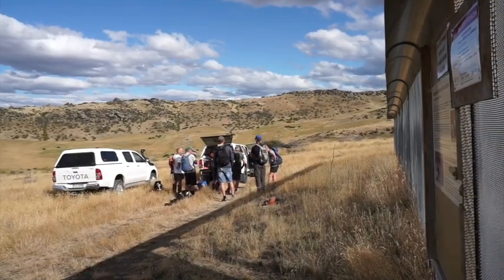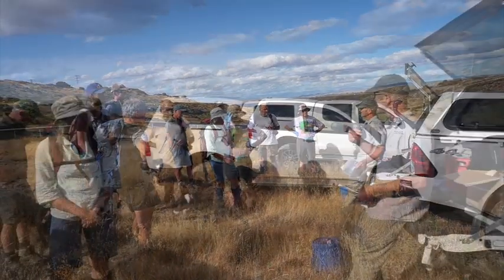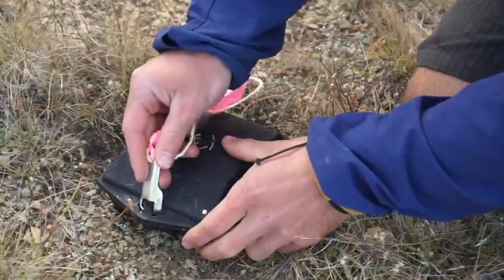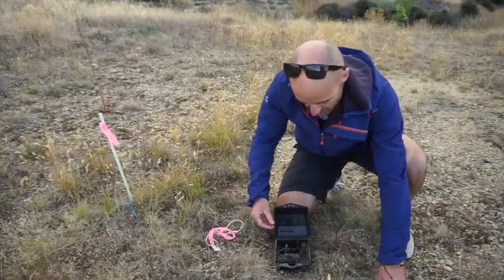When we try to eradicate mice that get in, we have to use poisons unfortunately, because it's very difficult to control them just with traps. We're going to retrieve those poison baits from the bait stations — take the baits out and put them in a bag. These bags are for the bait retrievers. We're bringing in the bait and hoping that we've got them all.